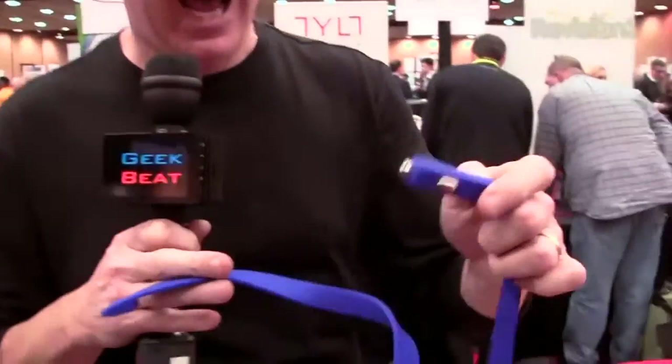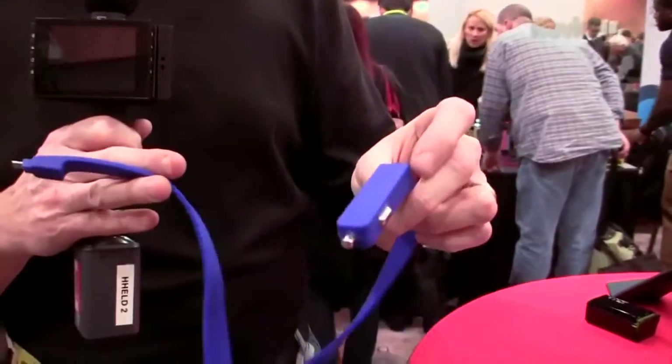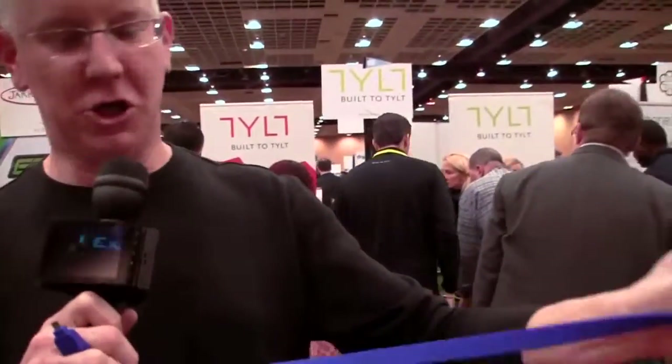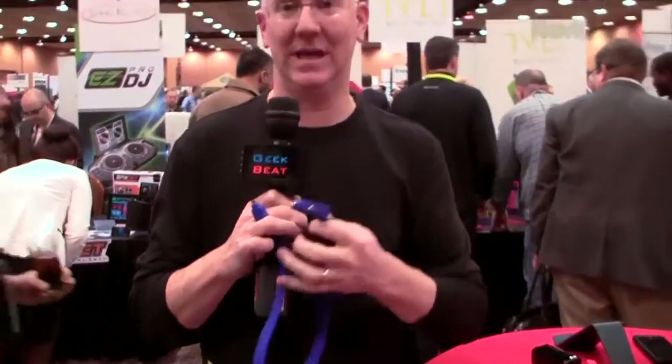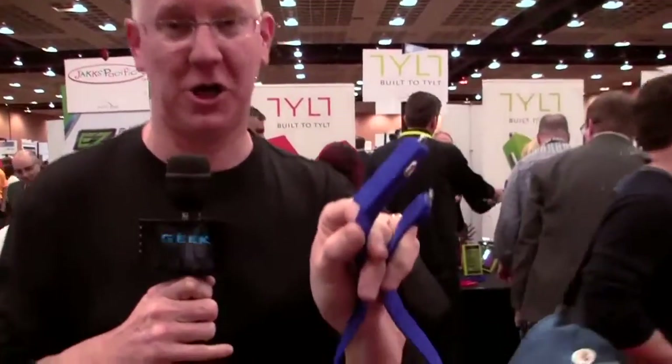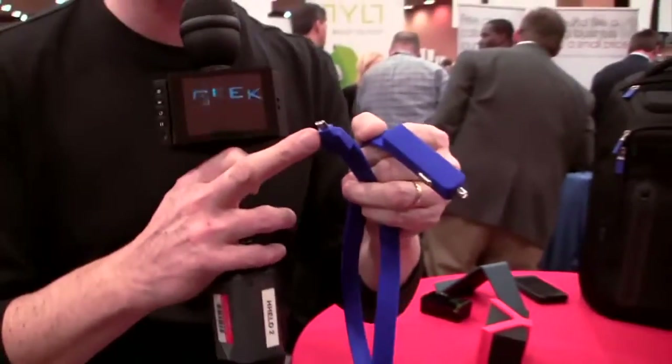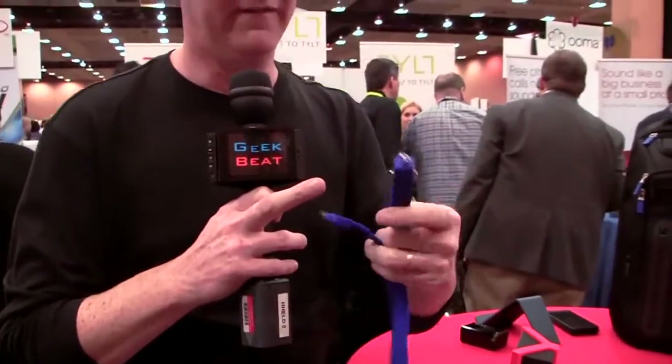First of all, imagine the power cord for your automobile — well, reimagined. This is actually a charger. You can tell this doesn't look like anything you've ever seen before. It's a rubberized charger. It still works like a car charger — it's got a USB pass-through and on this end it's got whichever device adapter you want. You're definitely going to be noticed when you have one of those in your vehicle.